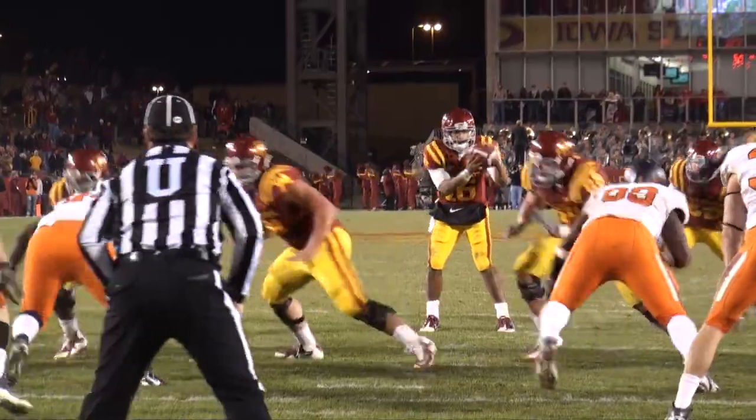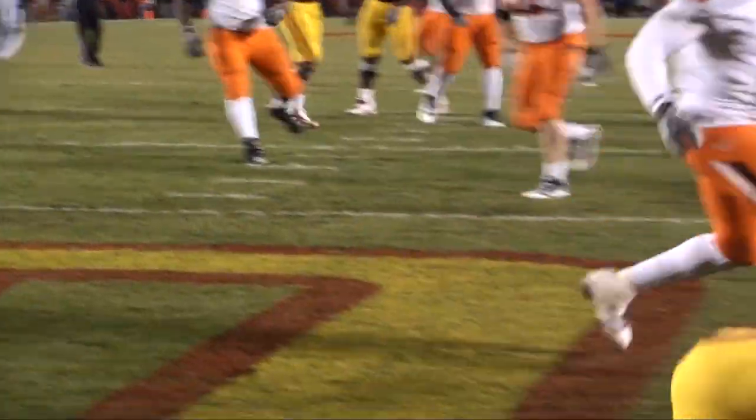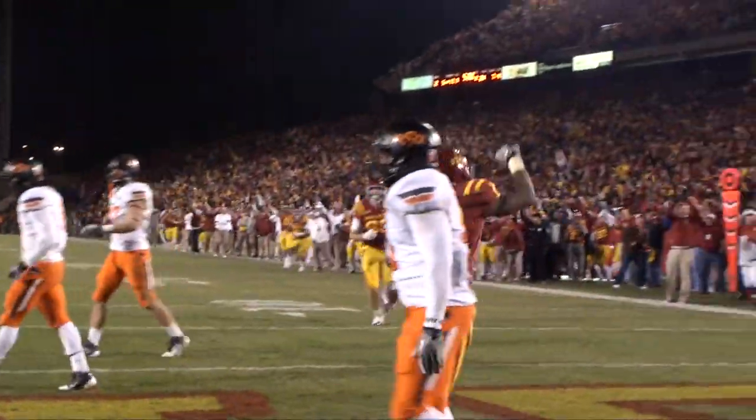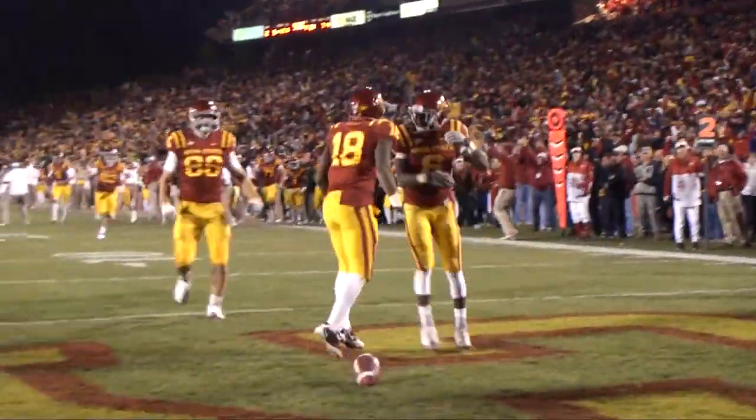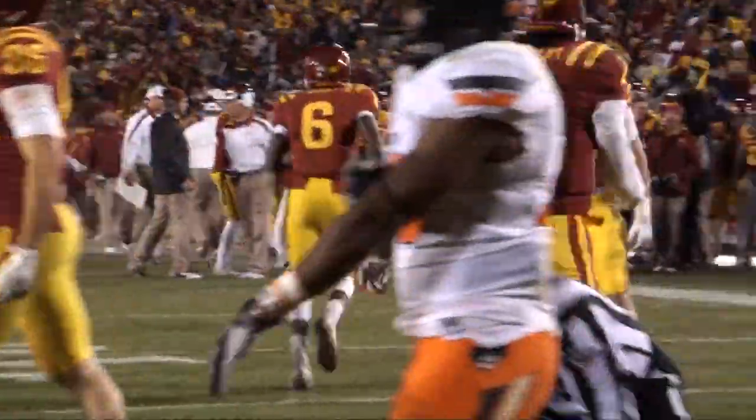Barnett in the shotgun, fake handoff to Woody, Barnett to throw, into the end zone — diving catch, touchdown! Albert Gary! And the Cyclones are within one, with 5:30 to go!